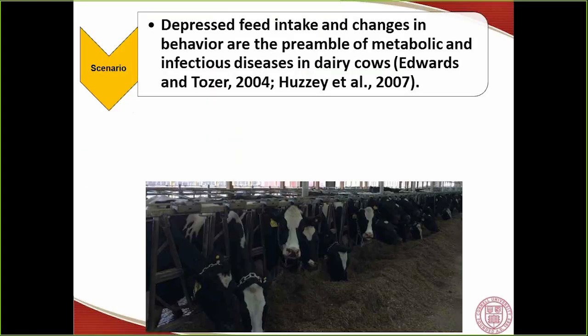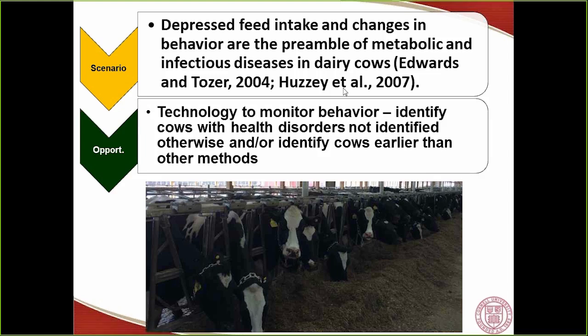Although different technologies are available, and papers show that depressed feed intake and changes in behavior are the preamble of metabolic and infectious diseases, there is actually little or no information available about the ability of a particular system to identify cows with health disorders in practice, the timing at which cows are identified, and the rumination and activity patterns for cows suffering specific health disorders. This technology could identify cows that would not be identified otherwise, or identify them earlier than traditional methods.